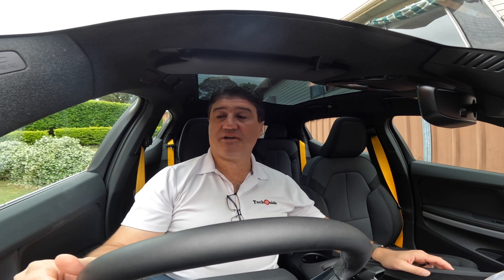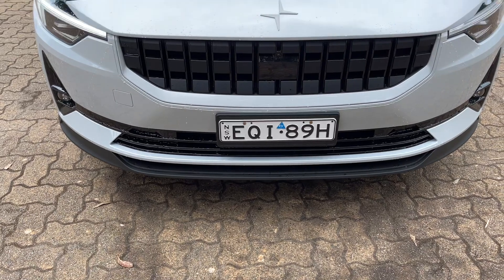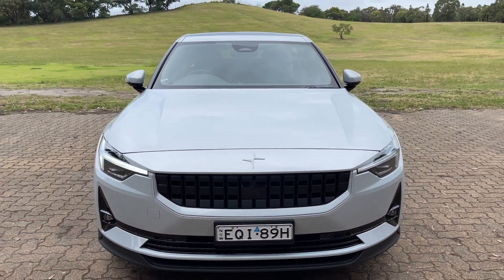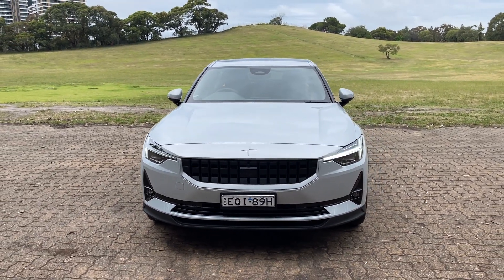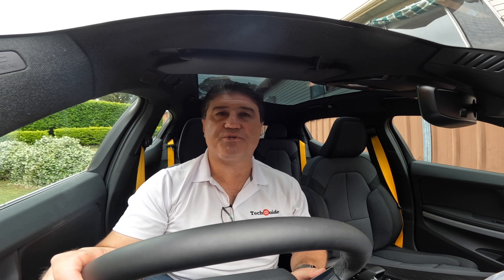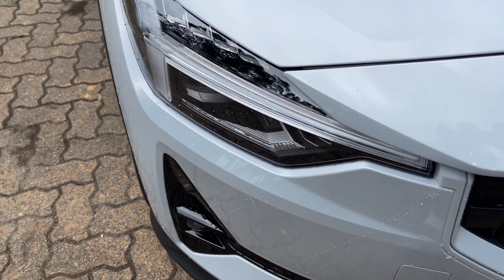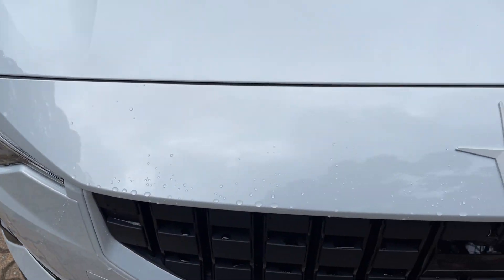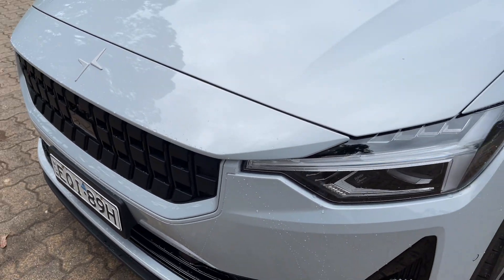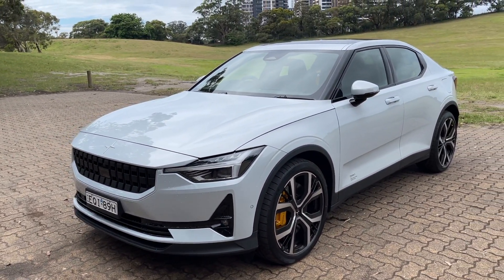In terms of design, I'm really impressed with the look of the Polestar 2. It has drawn the attention of a few people, including my neighbours, who were very curious to take a closer look at it, and all of them commented on how nice it looks. The colour of this car they've given me is kind of a cross between white and grey — they call it snow. I would have preferred maybe a darker colour, but that's just one of the many options that drivers will have when the car is released in early 2022.